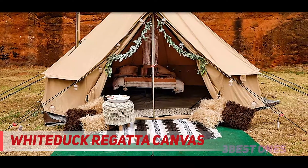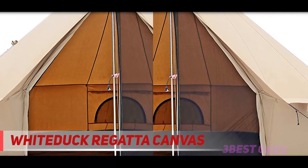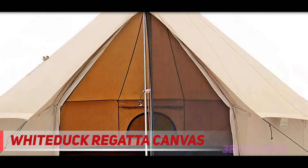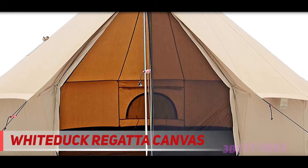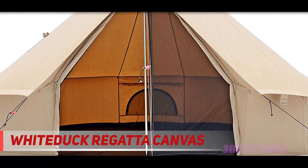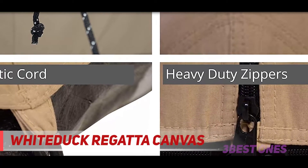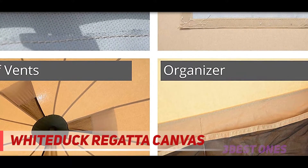Since the tent is made from 100% cotton canvas, it's breathable, water repellent, and mold and mildew resistant. Its zip-in/zip-out durable ground sheet provides insulation from the cold ground and can easily be removed for cleaning when it gets muddy or wet. This camping tent also has durable waterproof zippers, stove compatibility with a 5-inch stove jack and weather flap that can withstand high heat, and roll-up walls to make the entrance as large as you want.